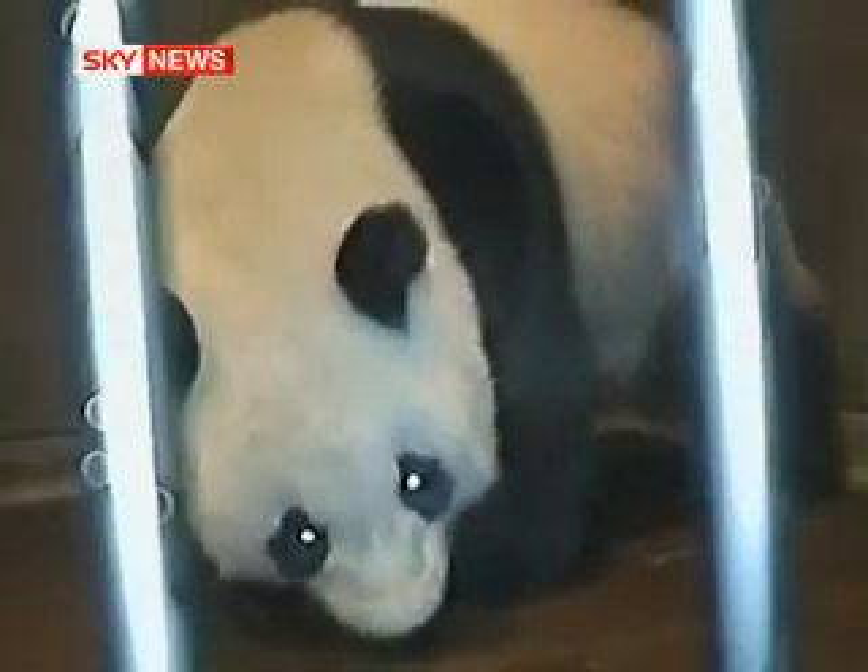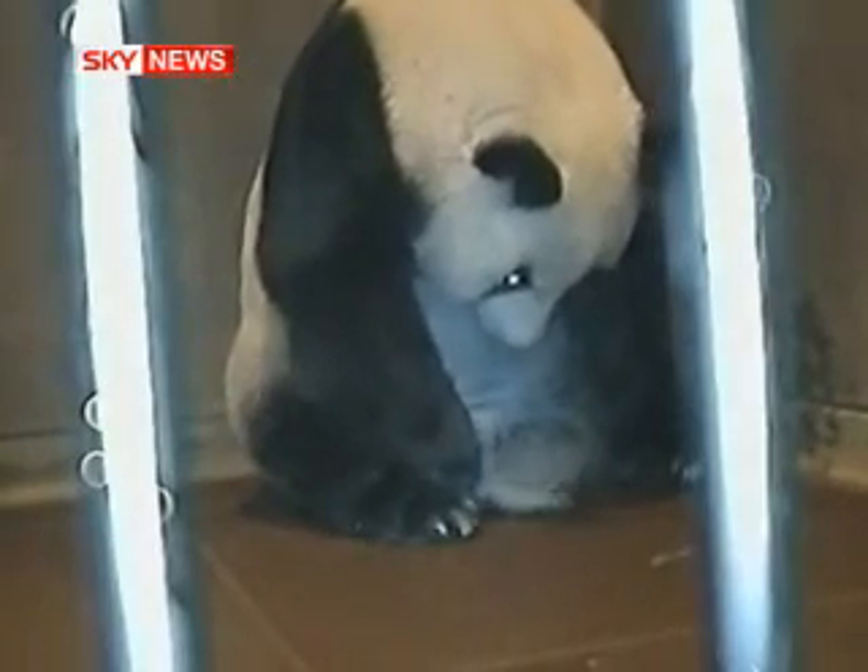Now, if only giving birth was this easy for every mother. A camera at Oji Zoo in Japan has captured the amazing delivery of a baby panda. It's the first to be successfully bred through artificial insemination in two decades.